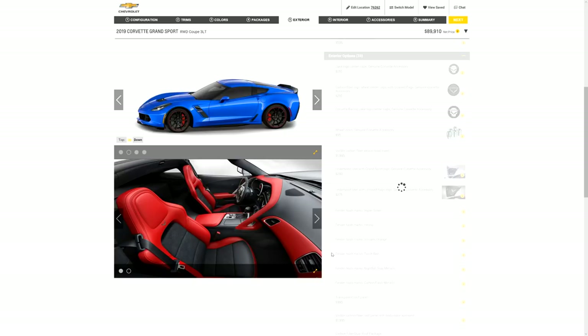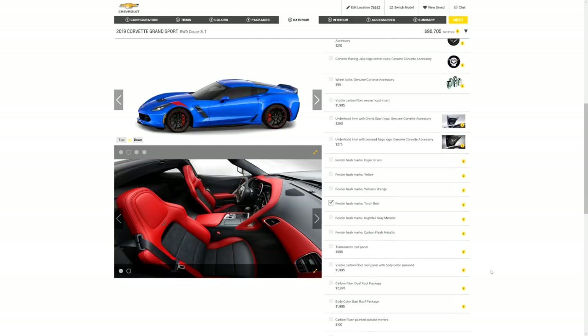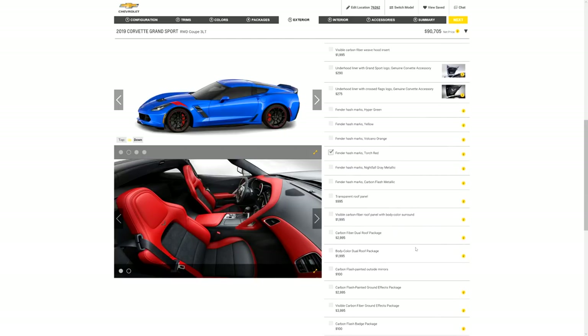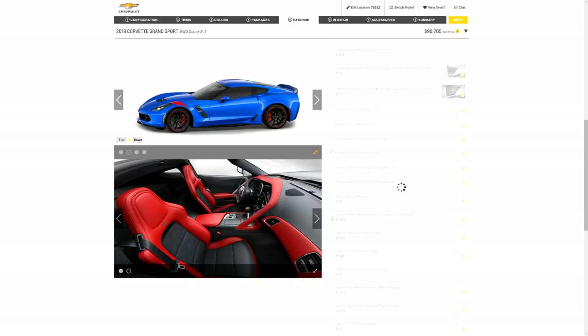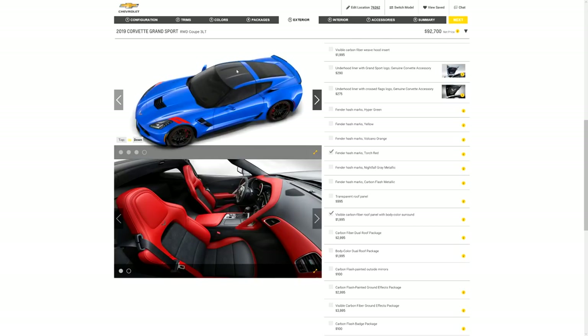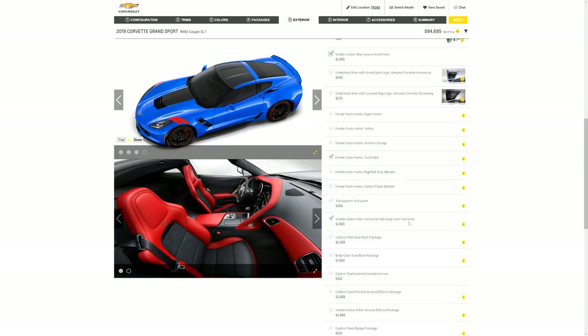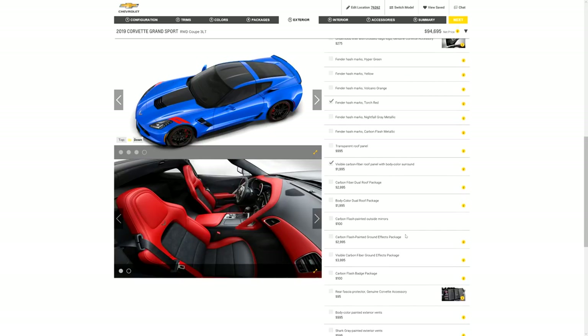Now my next favorite thing about Grand Sports — the hash marks. We're going to click on the fender hash marks and add them in Torch Red. Now you can see the beautiful hash marks. I've also always loved the visible carbon fiber roof panel with body color, so let's click on that. And now the visible carbon fiber weave hood insert — the stinger. Now you can see carbon fiber on the stinger. We're at ninety-four thousand, six hundred and ninety-five dollars.